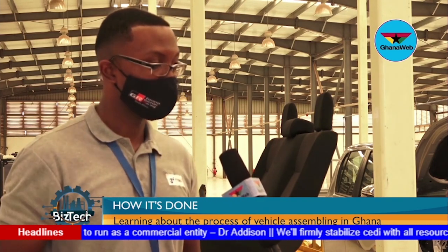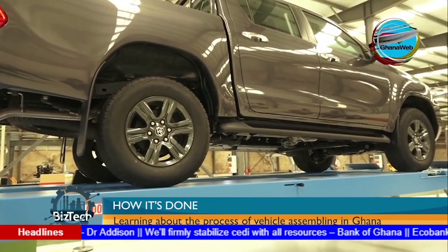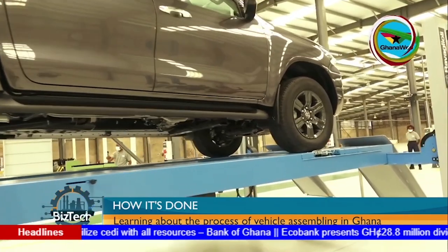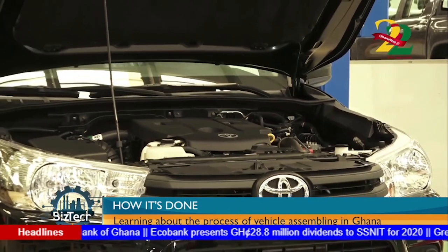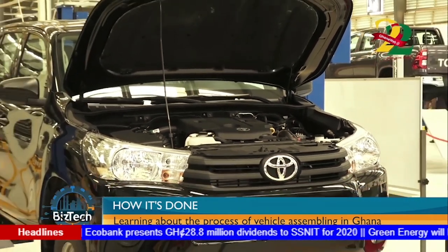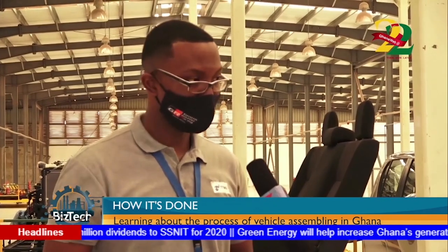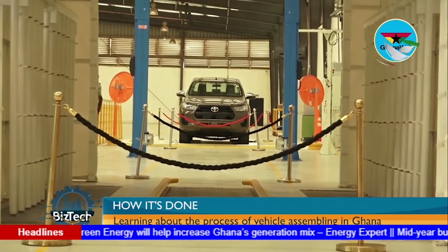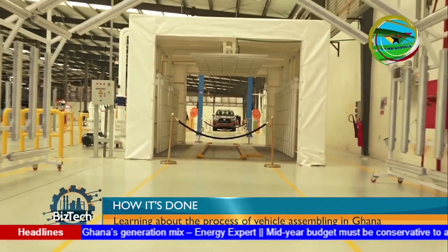Next, you go to the underbody using the two-post lift. You check the underbody and fix the underbody covers. You also do the engine compartment — fix the engine covers, check the brake lines, fuel lines, and fuel tank to make sure everything has been done properly. From there, we go to the shower test, where you check for any leakage in the vehicle. You also check the functions of the wipers and washer to make sure everything has been done properly.